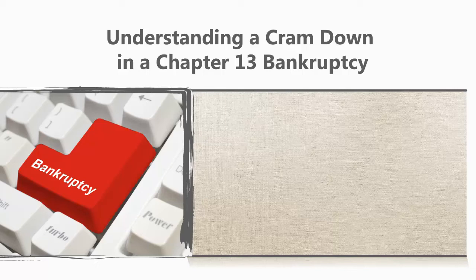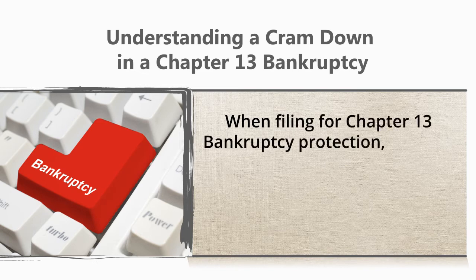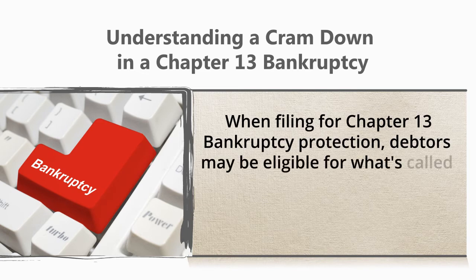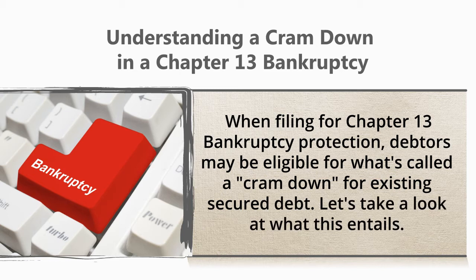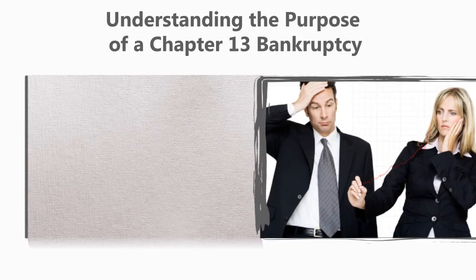Understanding a cram down in a Chapter 13 bankruptcy. When filing for Chapter 13 bankruptcy protection, debtors may be eligible for what's called a cram down for existing secured debt. Let's take a look at what this entails.